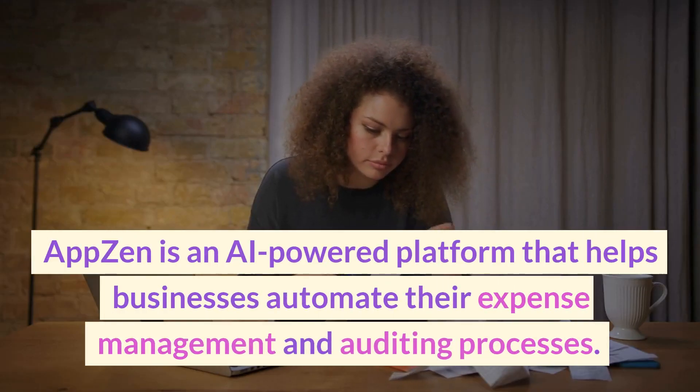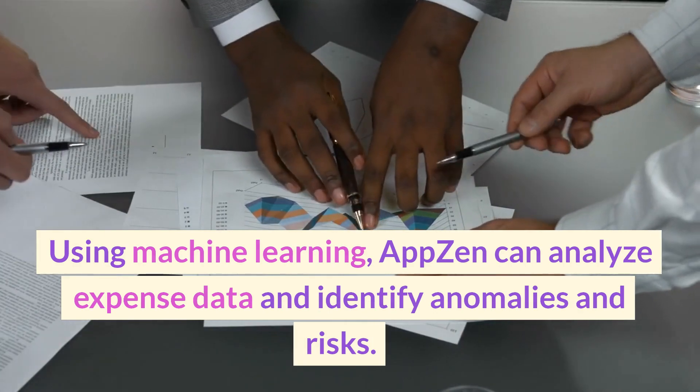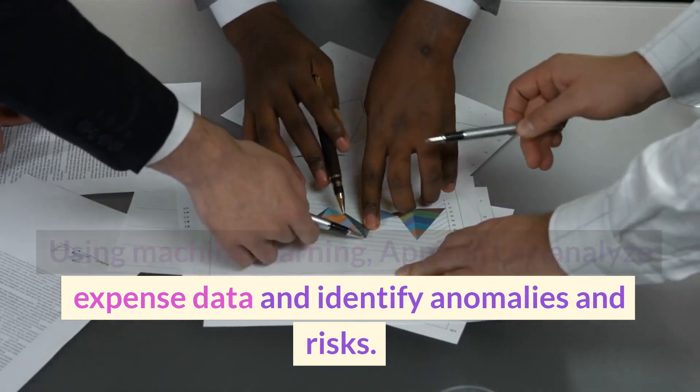AppZen is an AI-powered platform that helps businesses automate their expense management and auditing processes. Using machine learning, AppZen can analyze expense data and identify anomalies and risks.